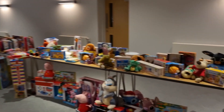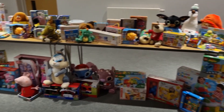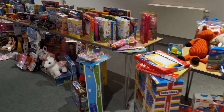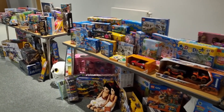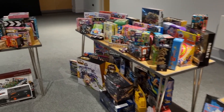So the parents and the carers will come in and they'll be choosing presents for their children. This is the 0-3 table. They'll choose a present from there, or if they've got a child that's a bit older, they'll move through the ages. You can see there's lots of Lego and older toys, and they will choose one from here.